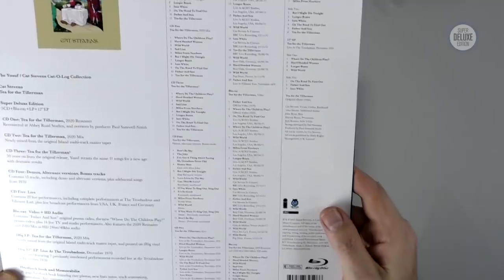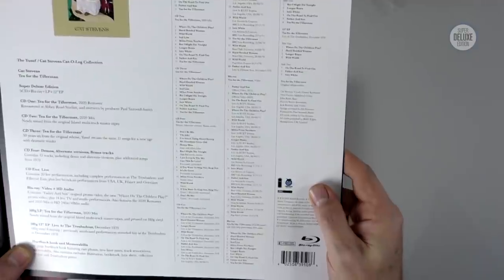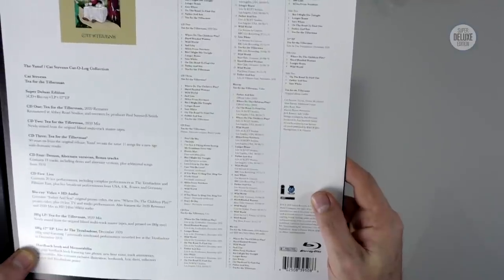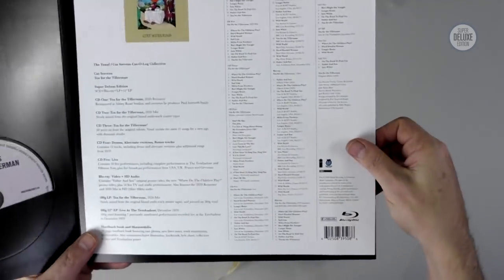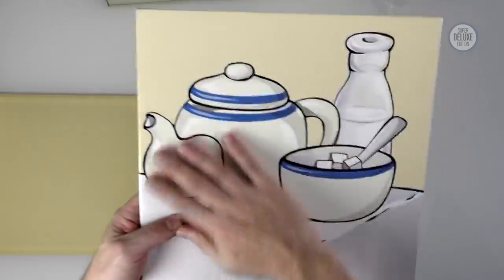Looking at the Blu-ray, there are 16 different videos including BBC live recordings and live at KCET studios in Los Angeles. Just like the other one, you get the new mix and the remaster in high res. A lot going on — I really like this. It's very good.